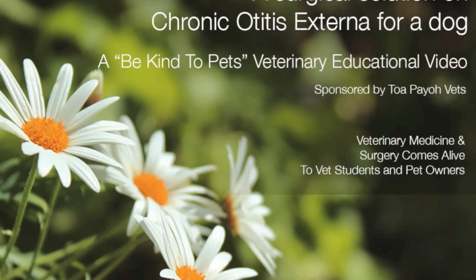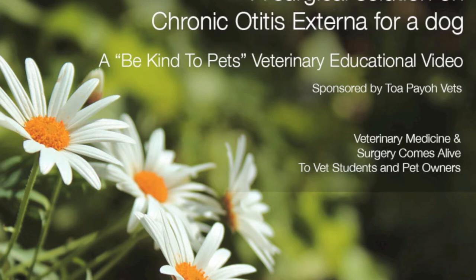This is a Be Kind to Pets veterinary educational video for vet students and pet owners, sponsored by TopioVets.